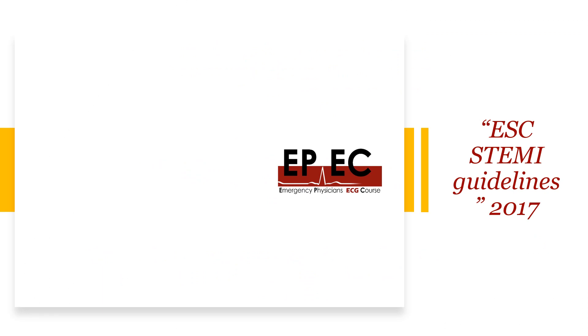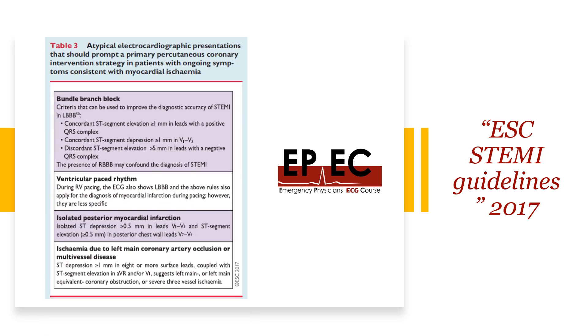This comes from the European Society of Cardiology STEMI guidelines published in 2017. There is an important table there that covers atypical ECG presentations that should prompt primary PCI activation. One of these presentations is isolated posterior wall myocardial infarction, and the answer is: 0.5 millimeters of a change is enough.